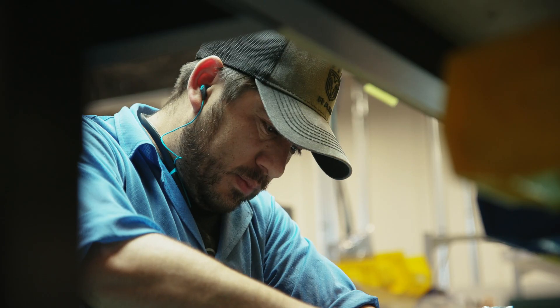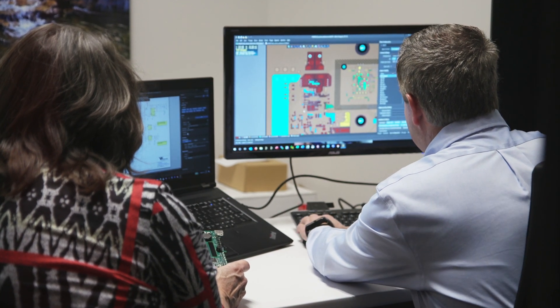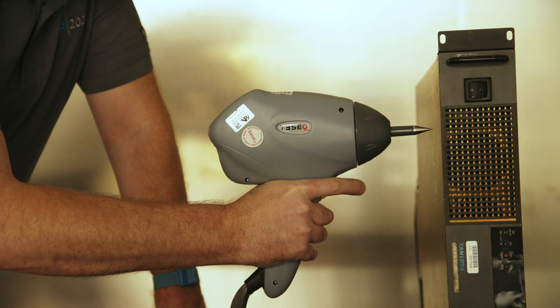Some people come to us and say, I need a prototype and I want you to design it for me. We'll help them design a new technology, prototype it, and then take it all the way through the full design process until it's ready for manufacturing. We can also do regulatory testing and certification on the product.